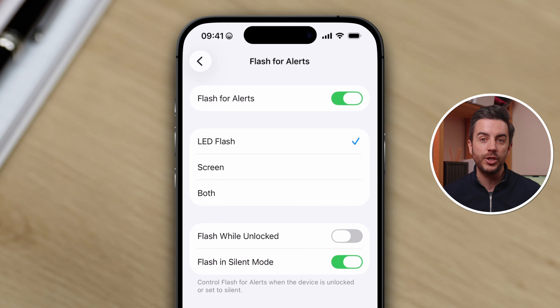Once inside Flash for Alerts, you can choose between the LED flash — which is the one on the rear of the device — or the screen, or both. You can also decide if this should happen while the phone is unlocked as well as when the phone is locked, and whether or not it should happen in silent mode.